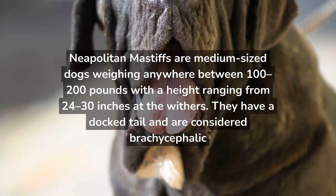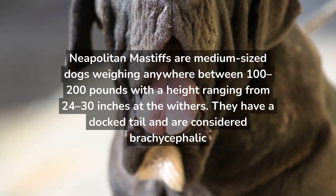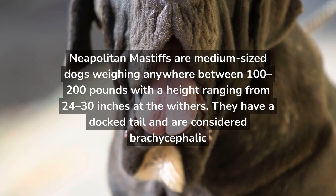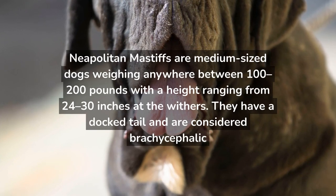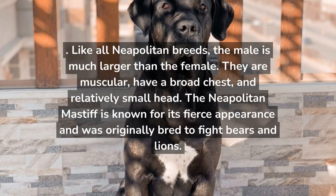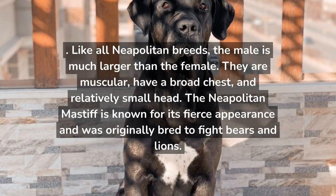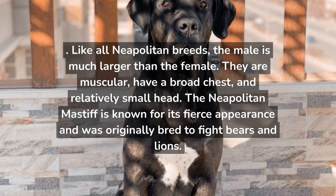Neapolitan Mastiffs are medium-sized dogs weighing anywhere between 100 to 200 pounds, with a height ranging from 24 to 30 inches at the withers. They have a docked tail and are considered brachycephalic. Like all Neapolitan breeds, the male is much larger than the female. They are muscular, have a broad chest, and a relatively small head.